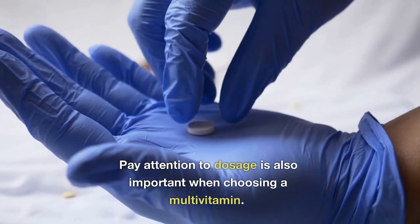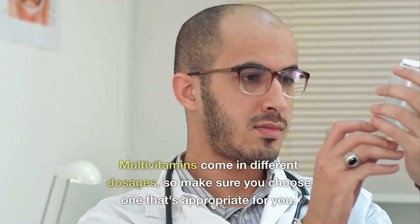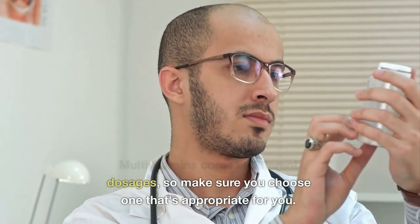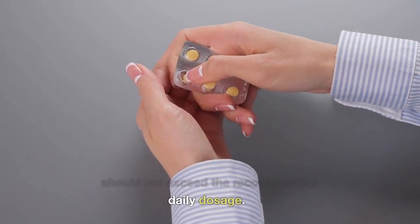Paying attention to dosage is also important when choosing a multivitamin. Multivitamins come in different dosages, so make sure you choose one that's appropriate for you. It's also important to note that you should not exceed the recommended daily dosage.